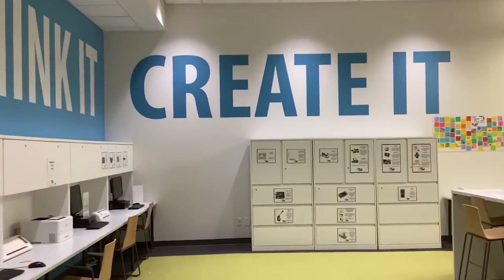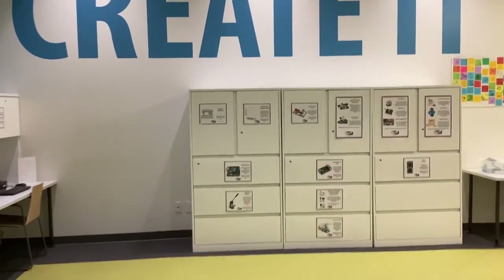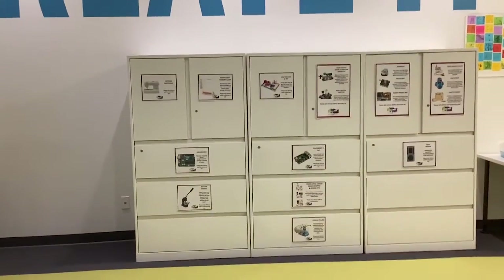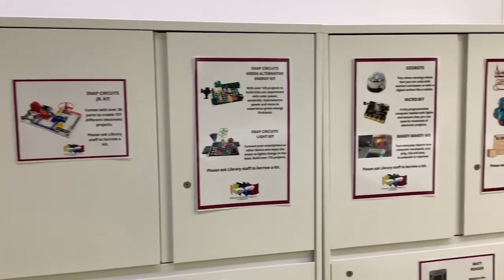Hi, I'm Alicia from the Brantford Public Library. Welcome to our video series called Discover Our Makerspace. In this series of five videos, we'll share some of the neat technology items you can borrow from our makerspace or use in library.